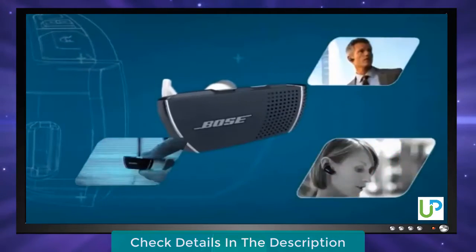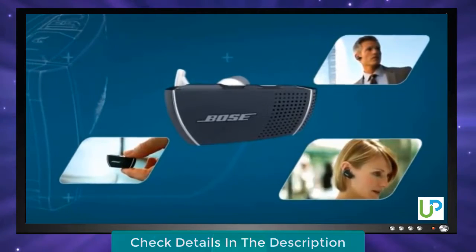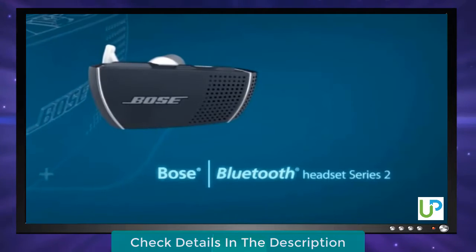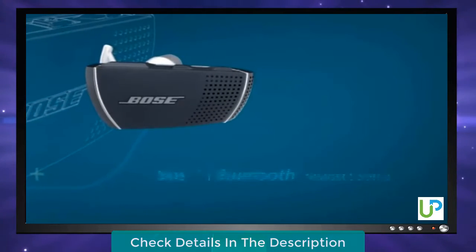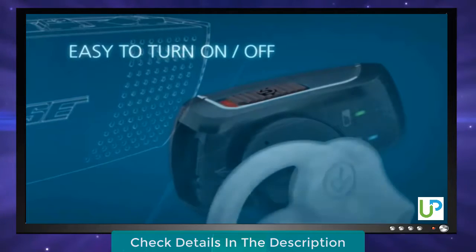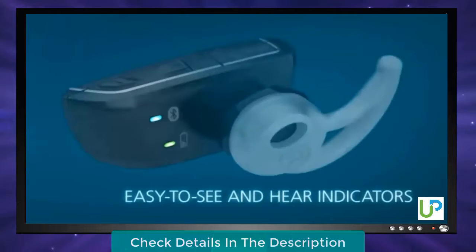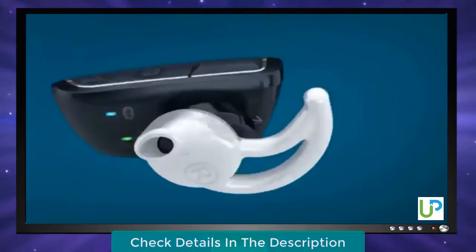Many Bluetooth headsets can be hard to use, requiring you to memorize a special sequence of button presses to control basic functions. Finally, one that's designed to be simpler — the Bose Bluetooth Headset Series 2. A sliding on/off switch is easy to use. Turn it on and it connects to your phone faster than many other Bluetooth headsets. It uses audio signals and clearly labeled LED indicators to let you easily know if you're connected and to monitor the battery life.